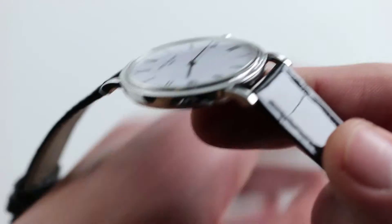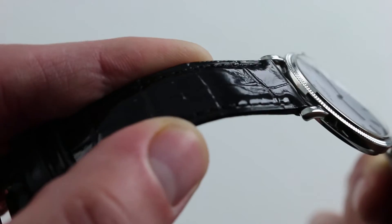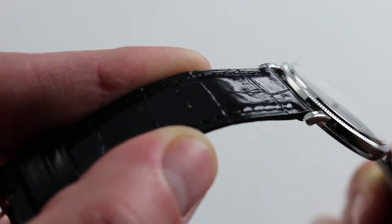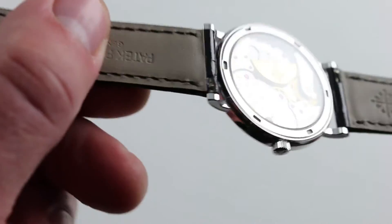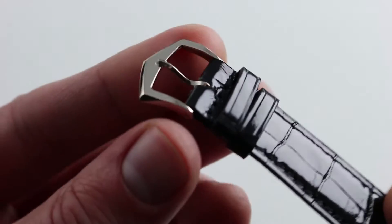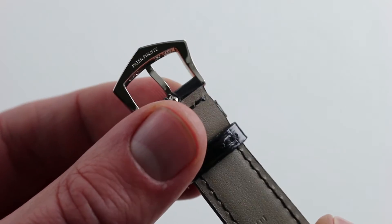The watch is all in white gold and paired with a suitably slim Patek Philippe shiny finished rectangular scale monotone stitch alligator leather strap. The gloss finish contrasts with the supple and smooth calf skin on the bottom, very comfortable on the wrist, and it pairs nicely with the traditional faceted and polished Patek Philippe white gold pin buckle.